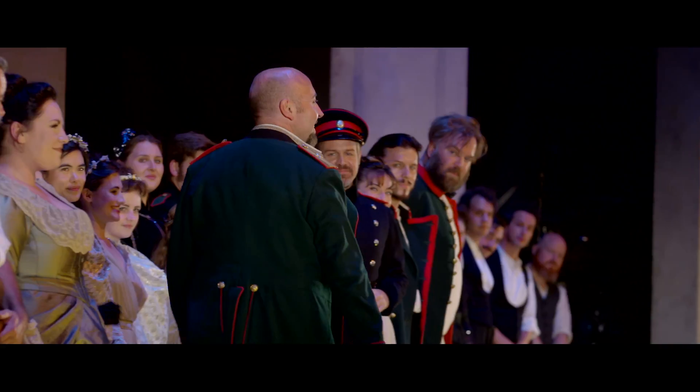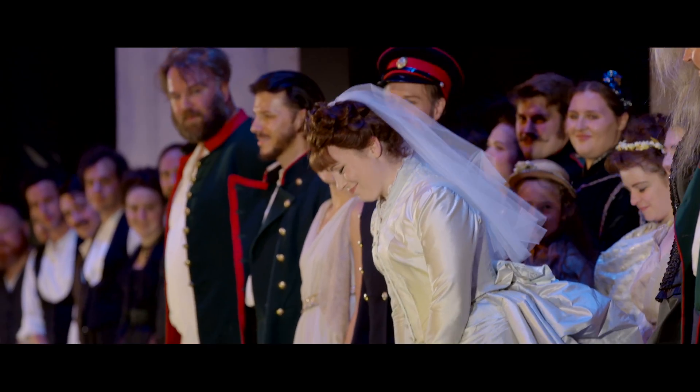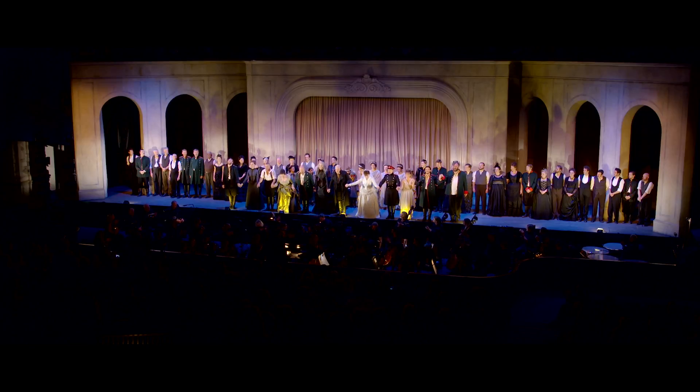The acting, the stage sets, the costumes — just everything coming together. And obviously the opera itself was really, really good. I have to say, I cannot wait for next season.